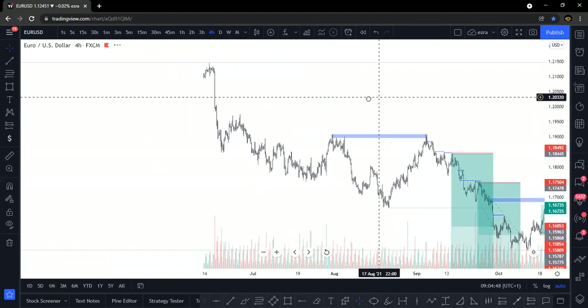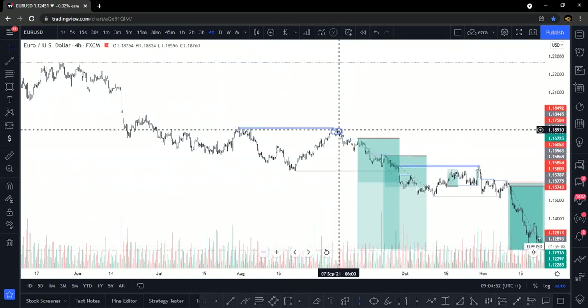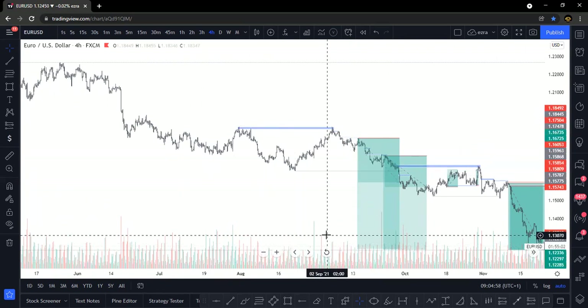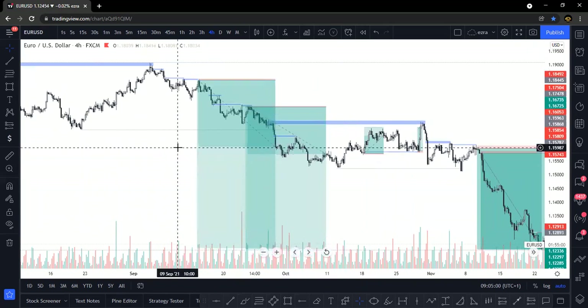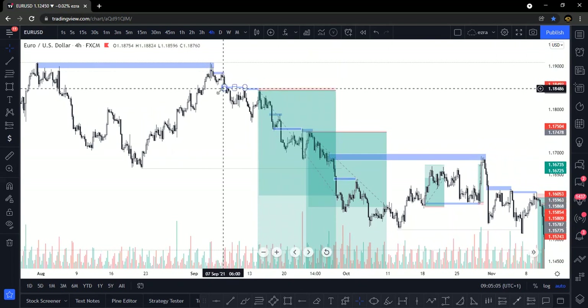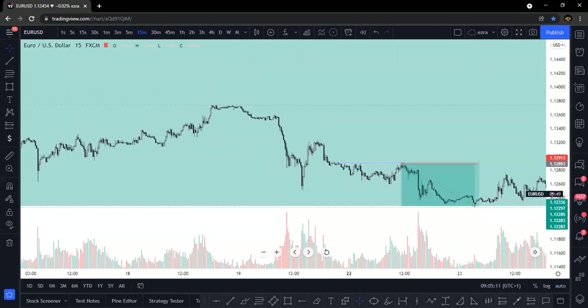Around this area, we got a good reaction. Since we got a good reaction from this area, we were able to take some shots. Our first sell was around this area, which was a huge scalping setup. I'll be showing you those kinds of setups.